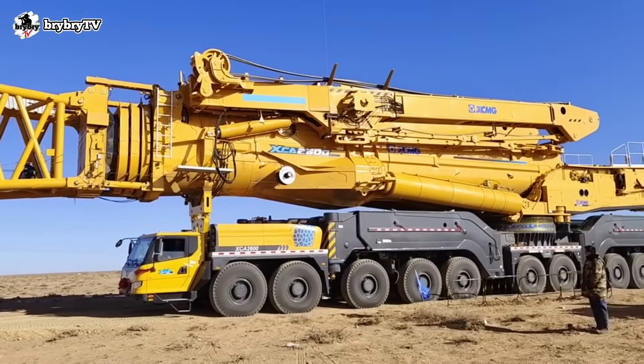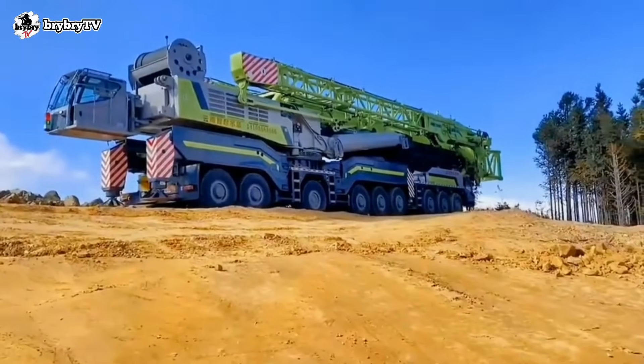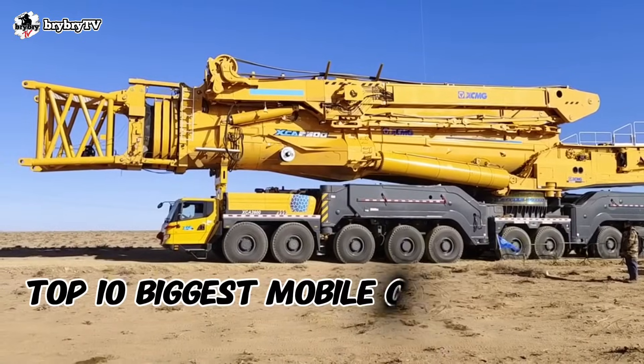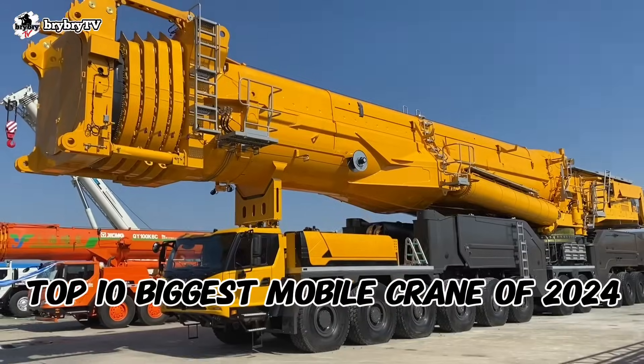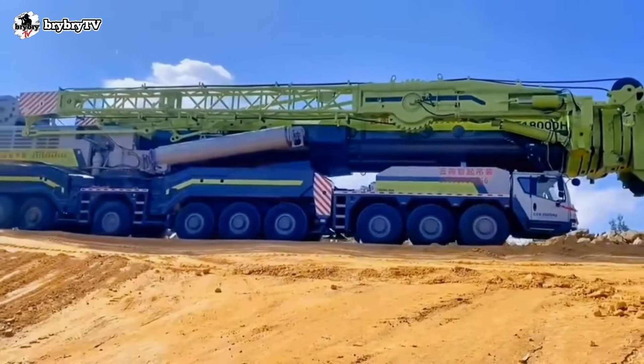Welcome back to another episode from BriBriTV. For today's video, let's talk about the top 10 biggest mobile cranes in the world in the year 2024. Without further ado, let's dive in.